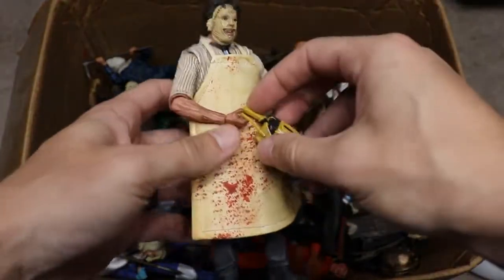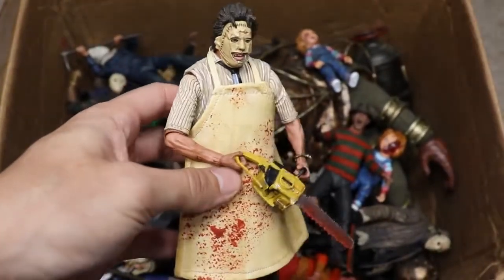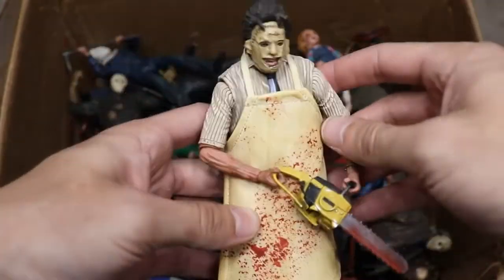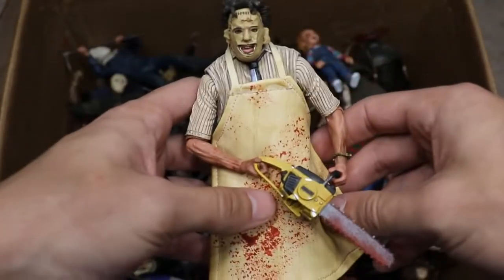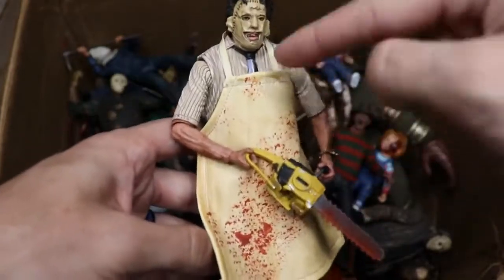Next up we have Leatherface from the Texas Chainsaw Massacre — the OG. He's got his cloth apron on, with nice colors, more of a beige-yellow, and blood splatter all over the chainsaw and apron. This is just a really nice Leatherface figure, one of my favorites by far. I feel like we're missing a lot of Leatherface figures and I would really appreciate more of them, though I'm not sure what's going on with the licensing.